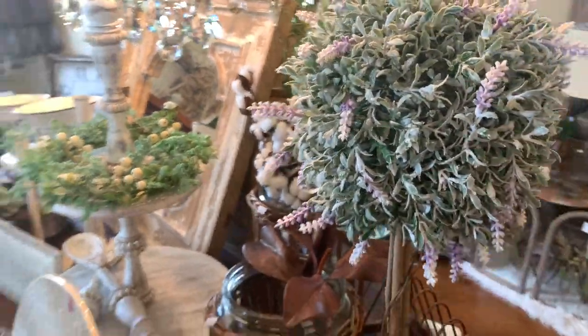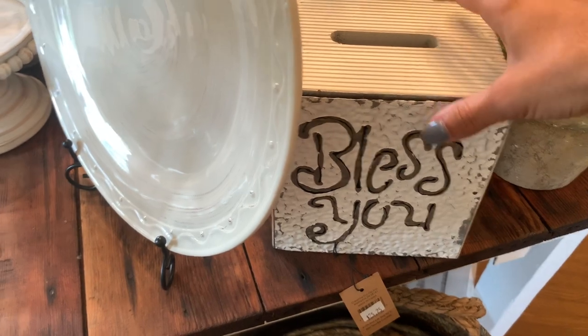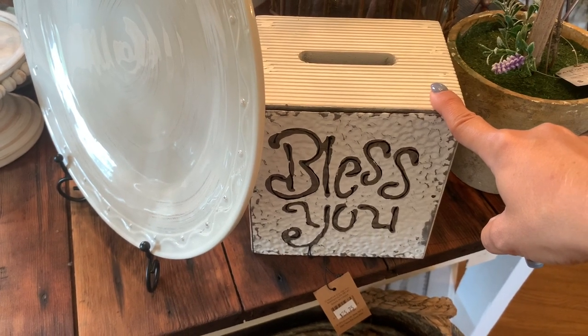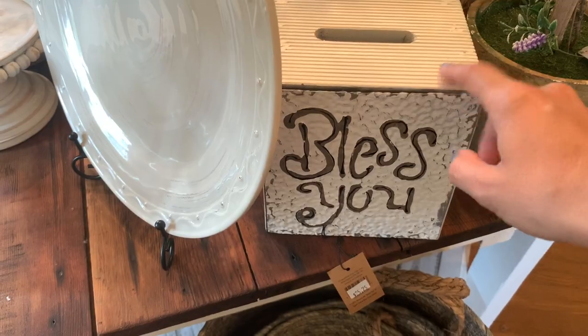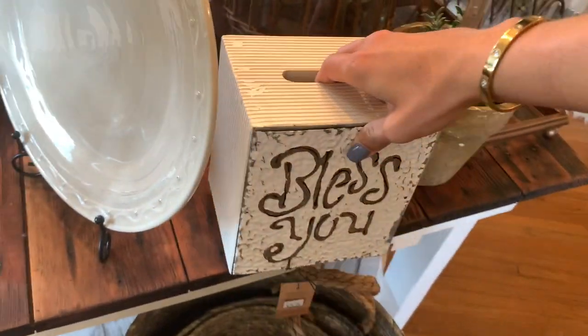Little topiary — I actually have one like this in my bathroom. I got it at Kirkland's years ago and they don't sell it anymore, so a lot of y'all have asked me about it. Do y'all have a lot of these left? I think there's a couple. It looks just like the one I have. Now they have a website — it's called shopoldtownmarket.com.